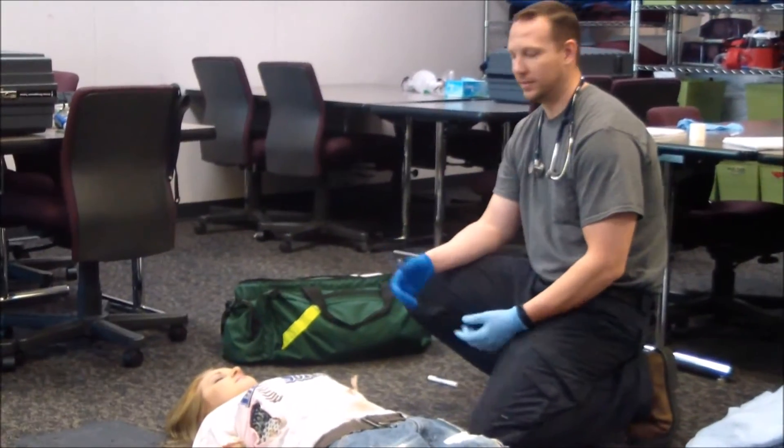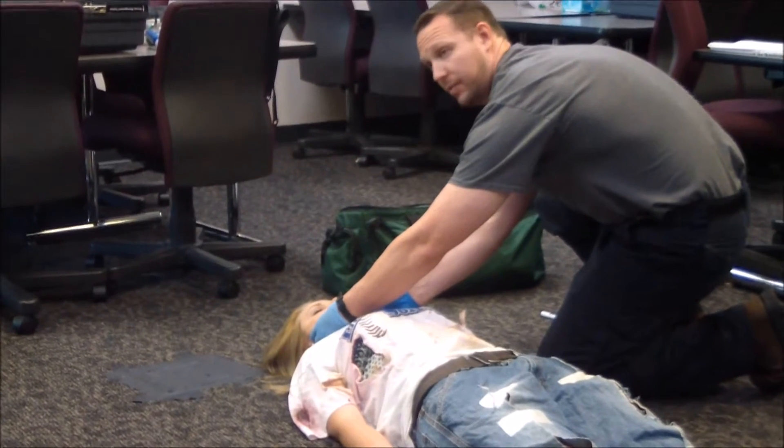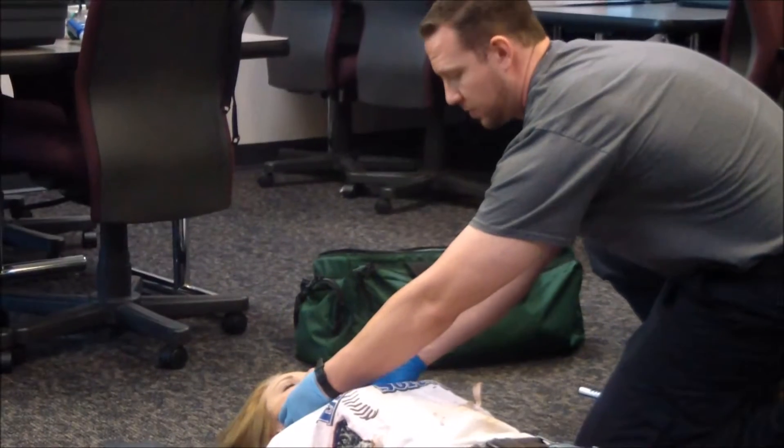We're going to go ahead and assess the airway. I'm going to open the airway using a jaw thrust maneuver. Airway is open. I'd like to put an OPA in. Does the patient accept? Patient does accept.